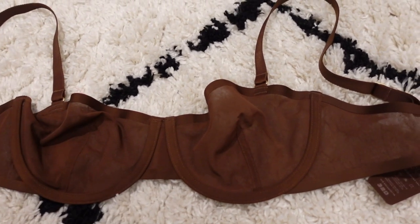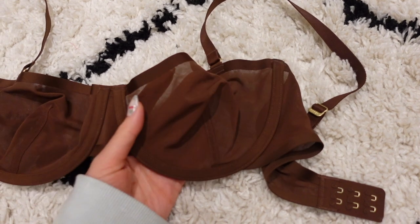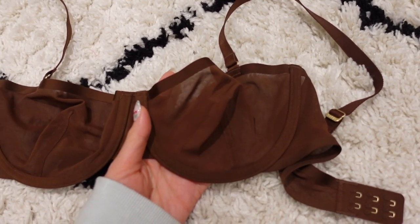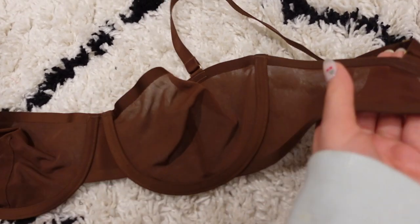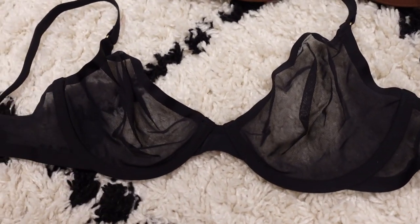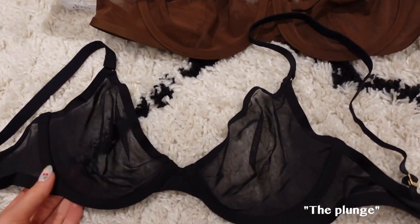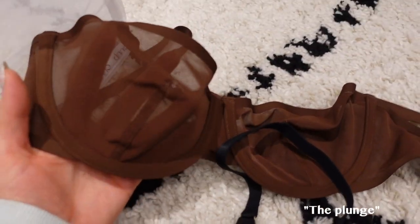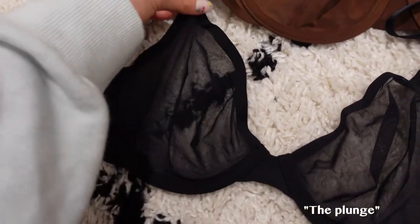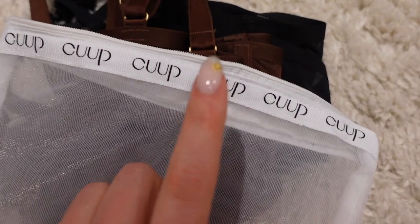They feel very luxurious. If you're somebody who likes low padding in their bras, you would probably like a lot of their styles — most don't have a ton of padding. I got pretty much one of each style. The ones I have here are a black balconette and a triangle shape. If you're looking for new bras, Cuup is really awesome and definitely worth checking out.